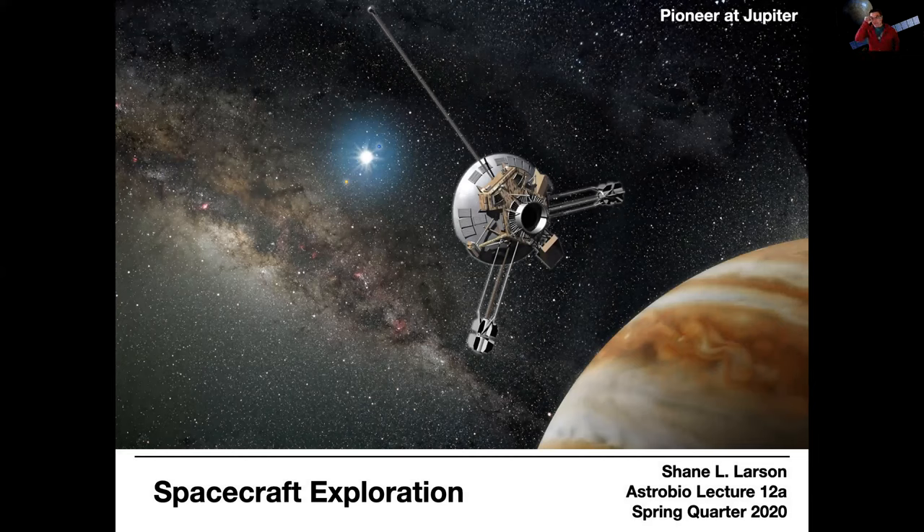This is actually one of my favorite spacecraft in history — the Pioneer probes. They were the first probes ever sent to the outer solar system. Pioneer will come back at the very end of the course when we start talking about the search for extraterrestrial intelligence, because Pioneer carried one of the very first records meant to tell the universe about us should someone ever stumble across one of the Pioneer spacecraft. I put it here because I want you to look generically at spacecraft design.